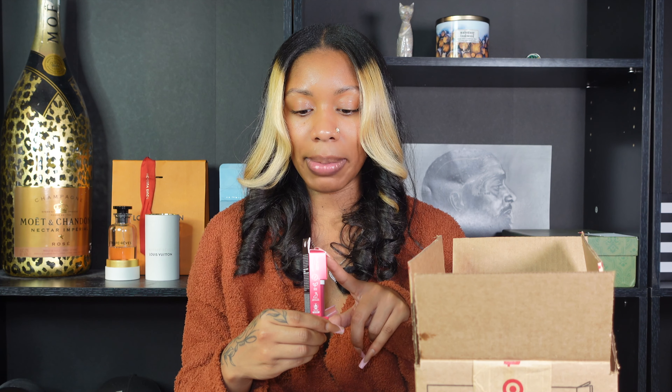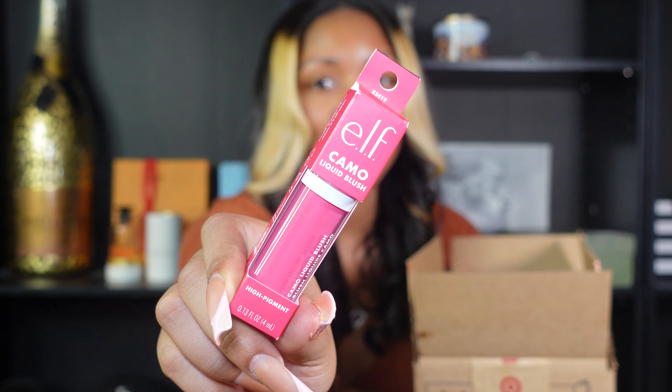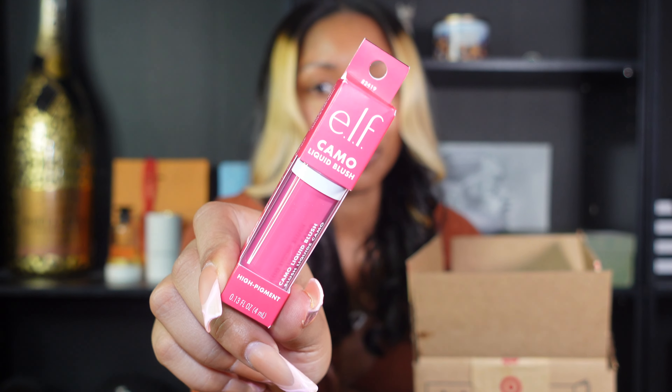Oh yes, I was right! So I got some Elf Camo Liquid Blush in the color Coming In Hot Pink. This color looks so pretty, you guys. I also got the Glow Lip Oil in the color Pink Quartz.